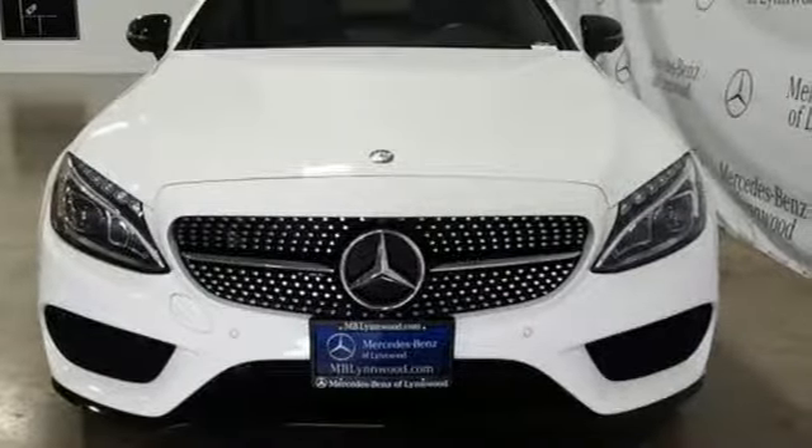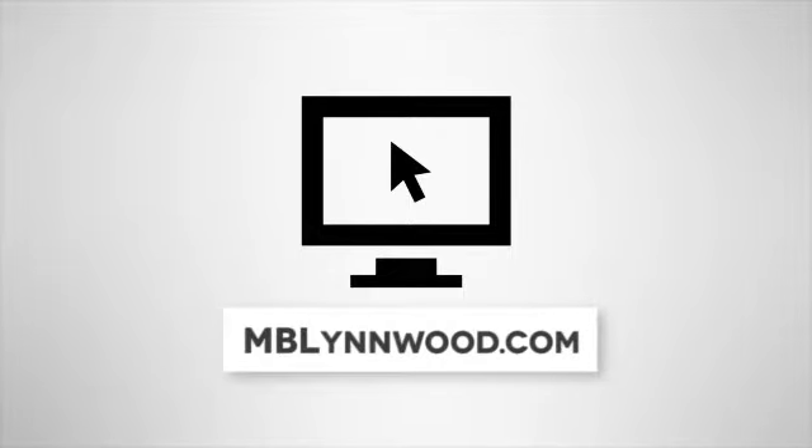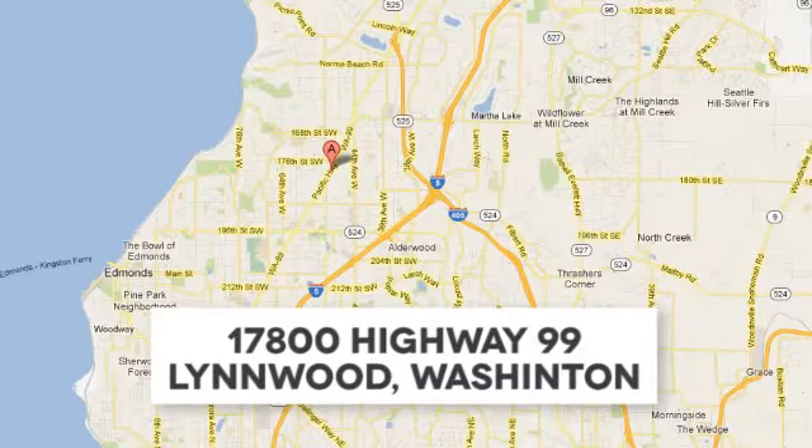Hurry in today for a test drive. Call us at 425-673-0505, online at mblinwood.com, or stop in and visit at 17080 Highway 99.